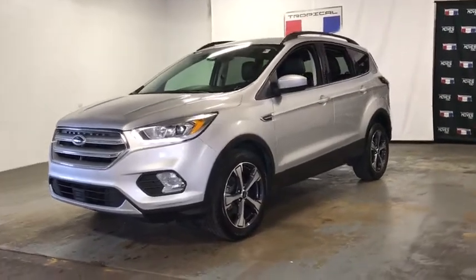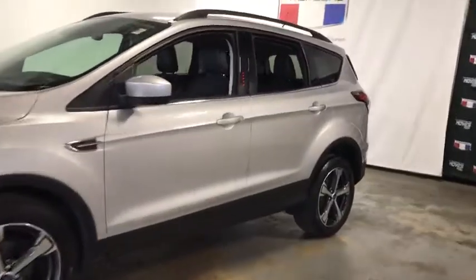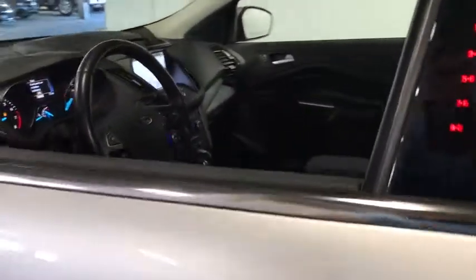Take a ride in the 2018 Ford Escape. Gas engines flex, tow, sip and go with Ford Escape.